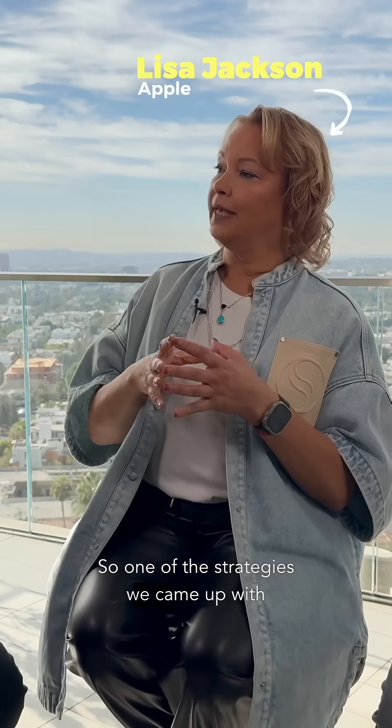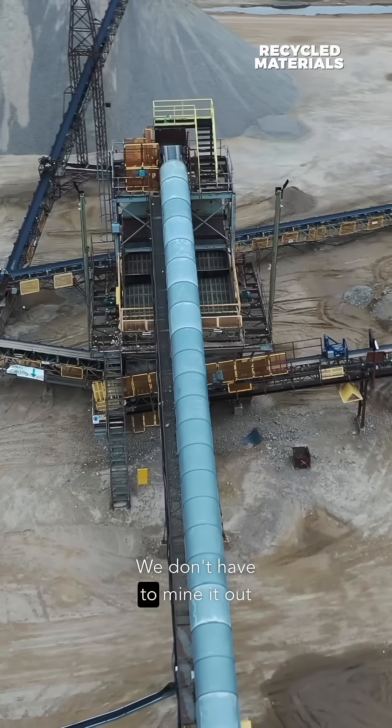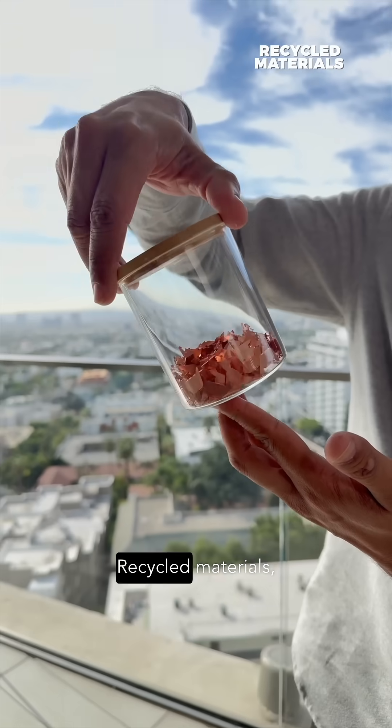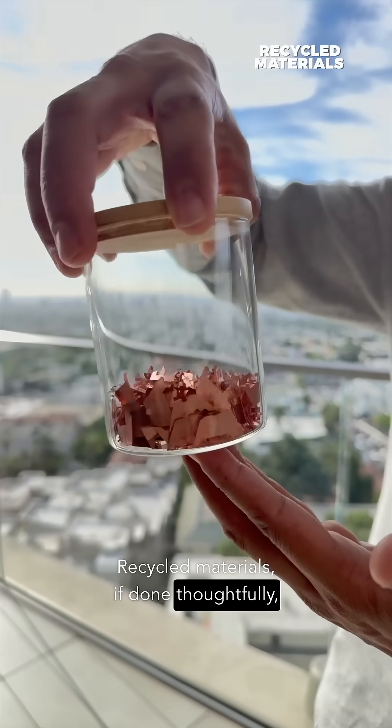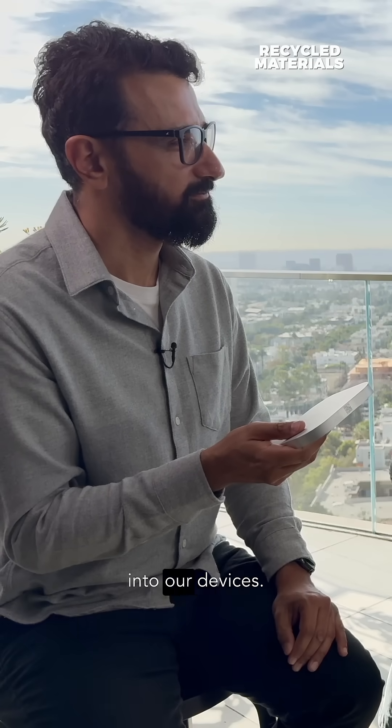One of the strategies we came up with early on is the use of recycled materials. We don't have to mine it out of the ground — that helps with water and energy use. Recycled materials, if done thoughtfully, use a lot less energy to be fabricated into our devices.